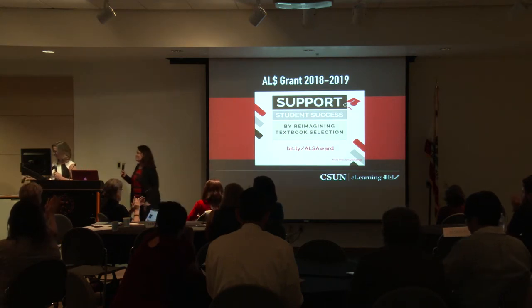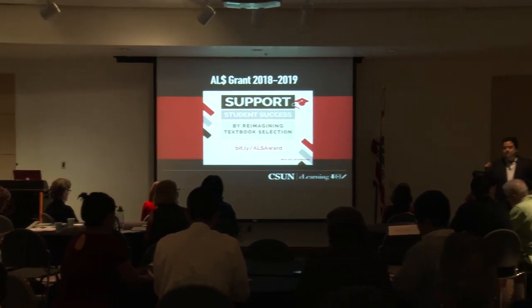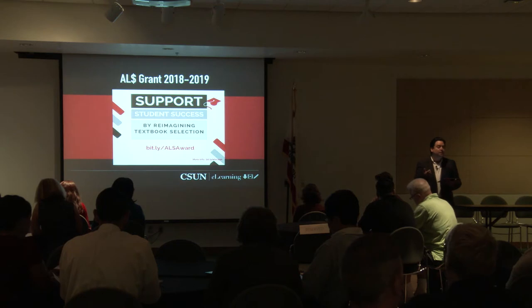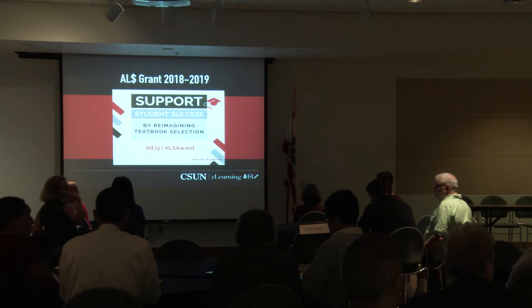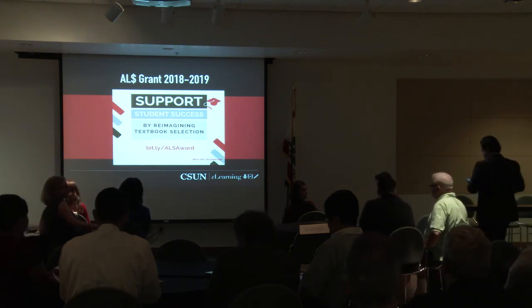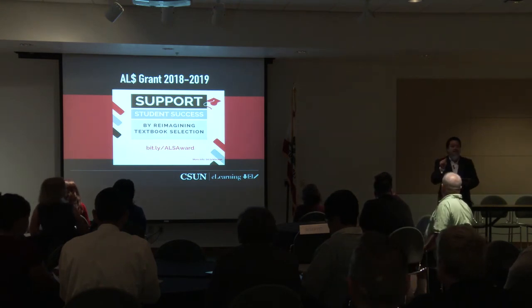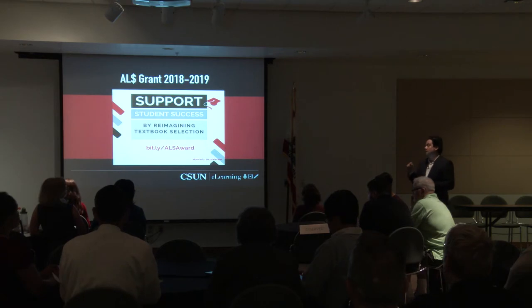This is a perfect example of what the Affordable Learning Solutions Initiative can do — there's money out there, so please apply. Imagine if we can replicate this in many of our classes and take advantage of these opportunities — imagine how much more money we could save our students. Remember pollev for questions.